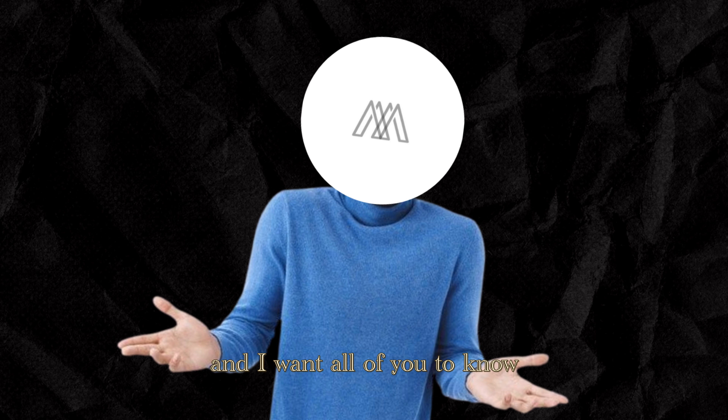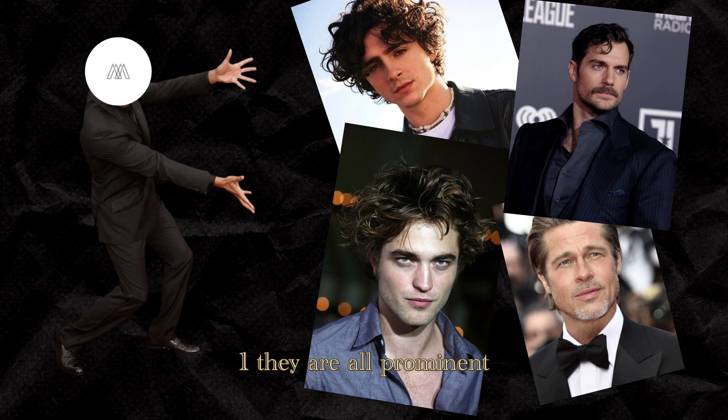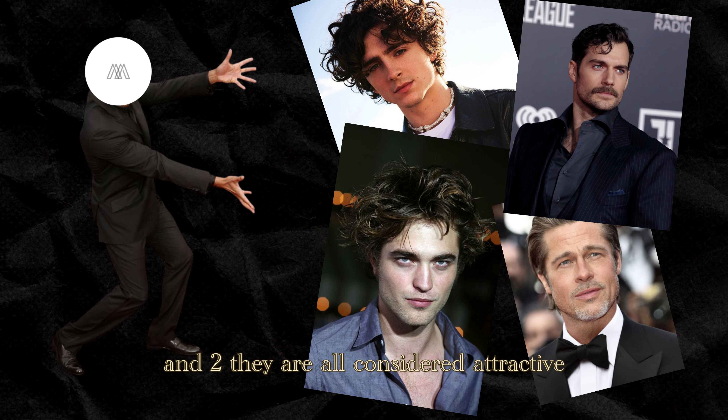Not all prominent jaws are going to turn out the same. Some of you will have a similar jawline to Brad Pitt, others Henry Cavill, others Robert Pattinson, and others Timothee Chalamet. They might have different jawlines, but all of them have two things in common: one, they are all prominent, and two, they are all considered attractive.